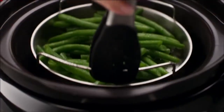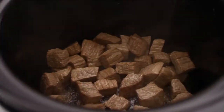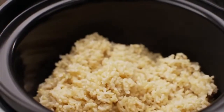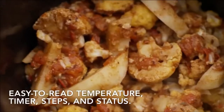Sauté or steam vegetables without additional cookware. Simmer a sauce to perfection one day, then enjoy a perfectly seared melt-in-your-mouth roast the next. Prepare soups, rice, and even yogurt with one button as your multicooker simplifies complex cooking sequences and temperatures for you.